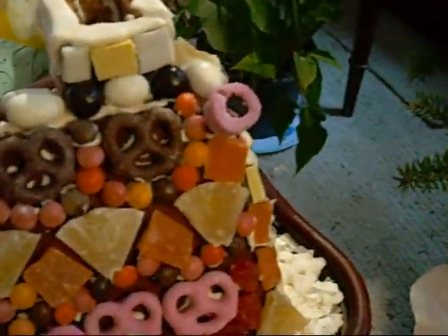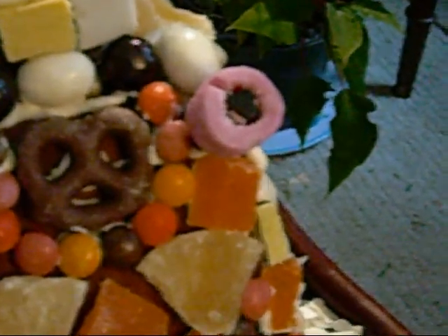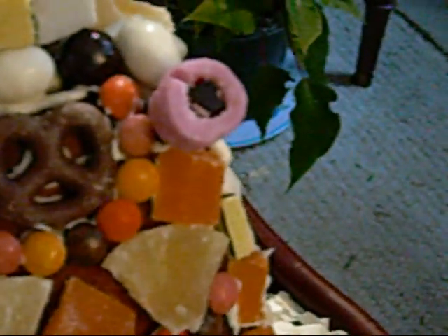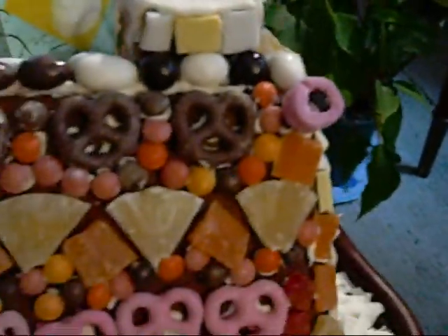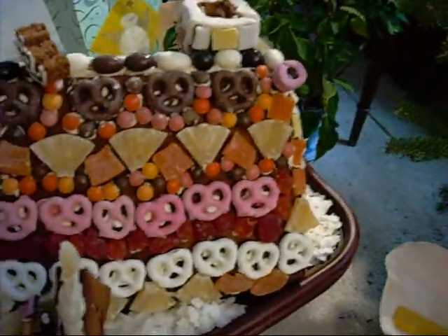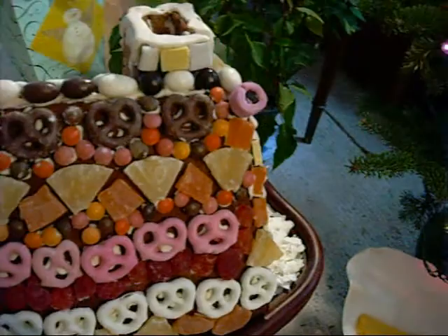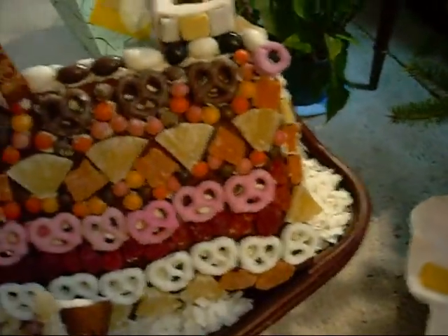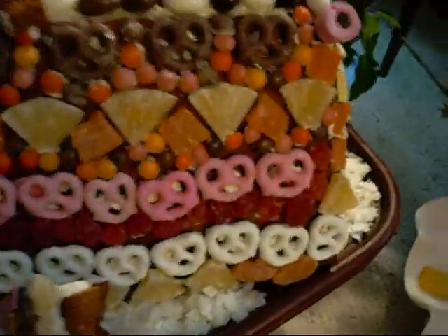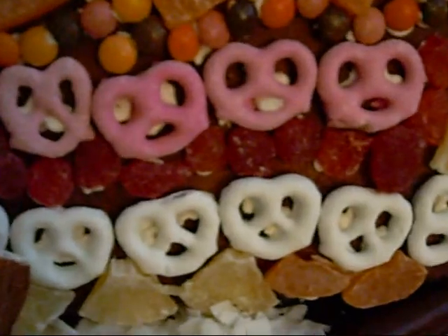This year, the witch is a modern witch. She's got a satellite dish right there, and her chimney. And you can see we have the pretzels and the sundrops, which are like healthy M&Ms, and candied strawberries right there.